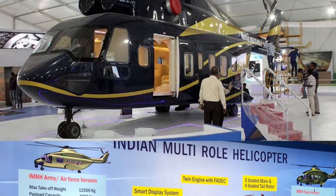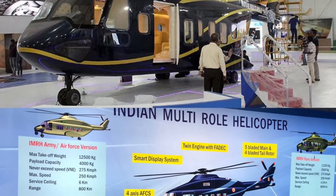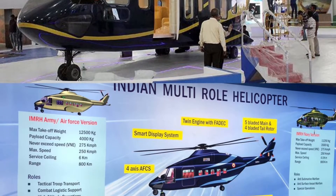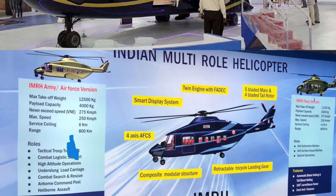IMRH is a medium-lift helicopter with combat capabilities such as counter-insurgency operations, ground support, and evacuation operations. It is designed to operate in extreme weather conditions and at high altitudes.